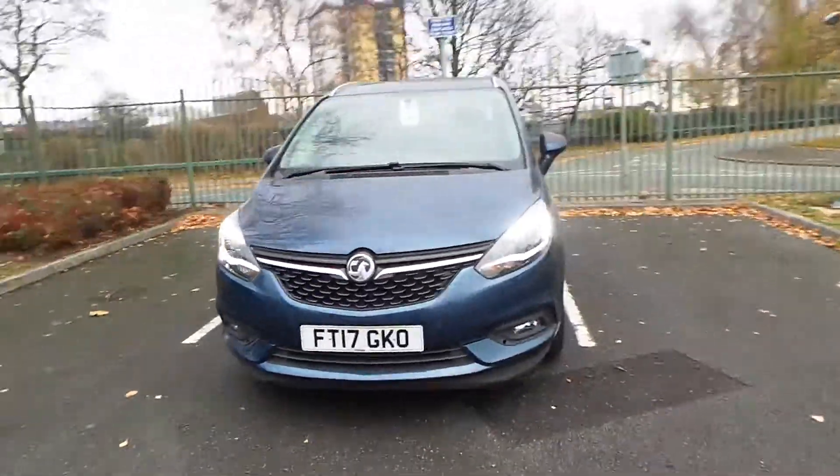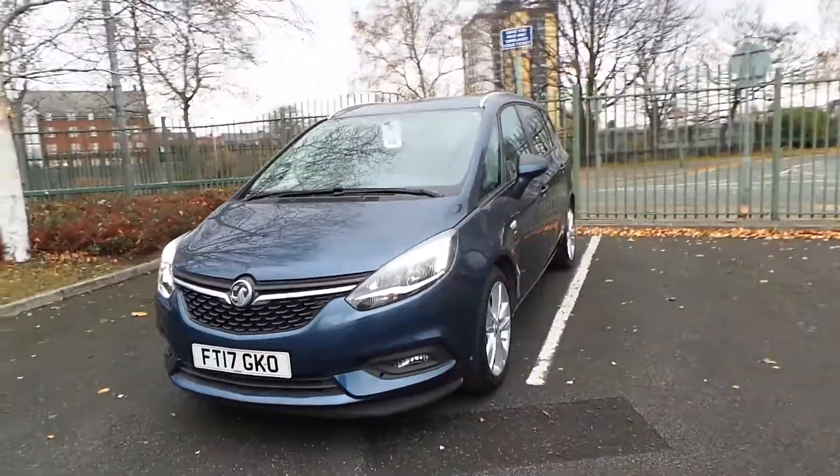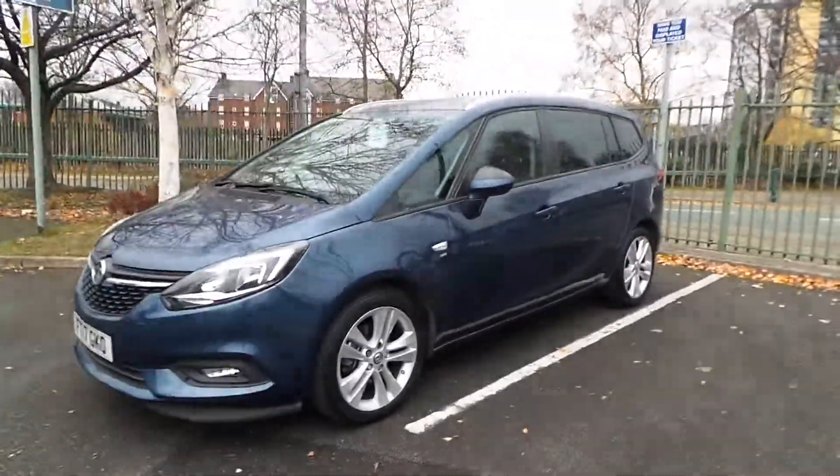Welcome to Pentagon Vauxhall in Manchester. Today's car we're looking at is our 2017 plate Vauxhall Zafira Tourer, finished in blue.